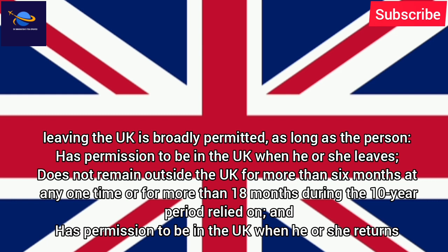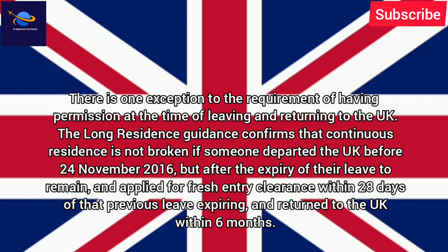Leaving the UK is broadly permitted, as long as the person has permission to be in the UK when he or she leaves, does not remain outside the UK for more than 6 months at any one time or for more than 18 months during the 10-year period relied on, and has permission to be in the UK when he or she returns. There is one exception to the requirement of having permission at the time of leaving and returning.